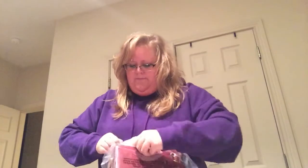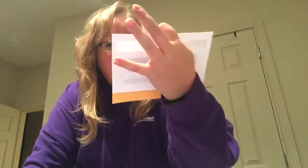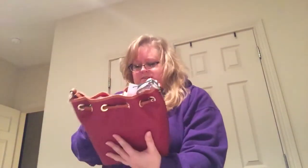It's a lot bigger than I was expecting for a mini, and I'm really excited. I love crossbodies but I'm kind of picky because I'm bigger and I like a really long strap. It looks like they had quite a few of this one — this was number 362 and they had 825 of these bags. I don't know how many are left now, but if you're interested check the bottom.